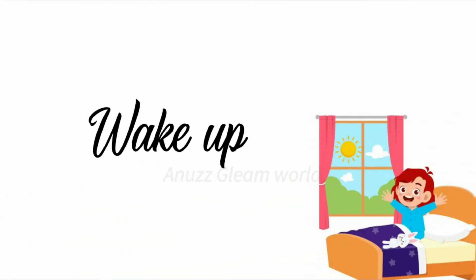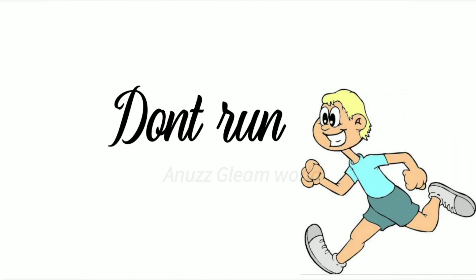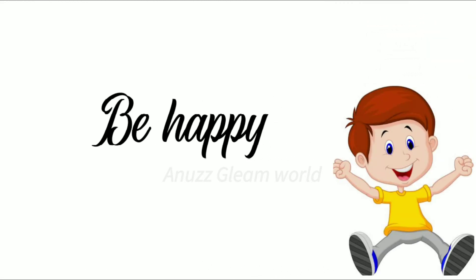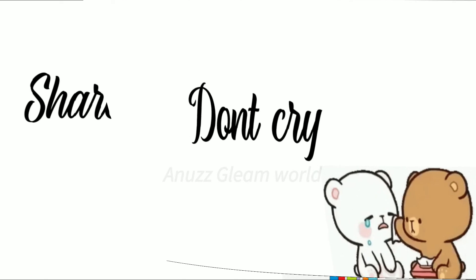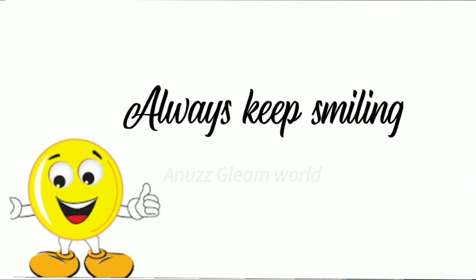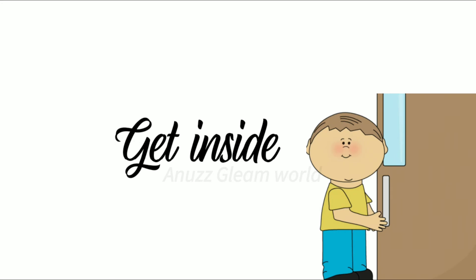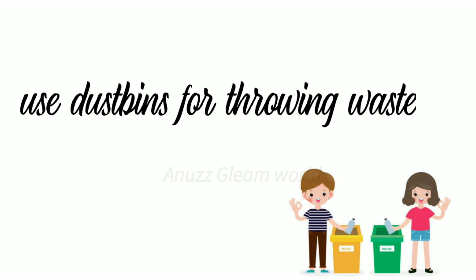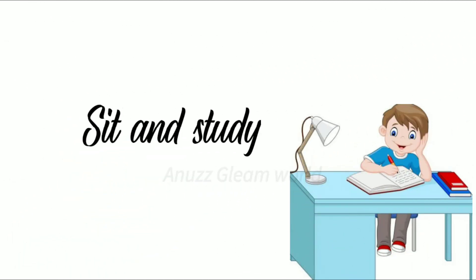Wake up. Sit down. Don't run. I'm angry with you. Be happy. Don't cry. Share your toys. Always keep smiling. Brush your teeth. Get inside. Keep everything properly. Use bins for throwing waste. Wash your face. Sit and study.